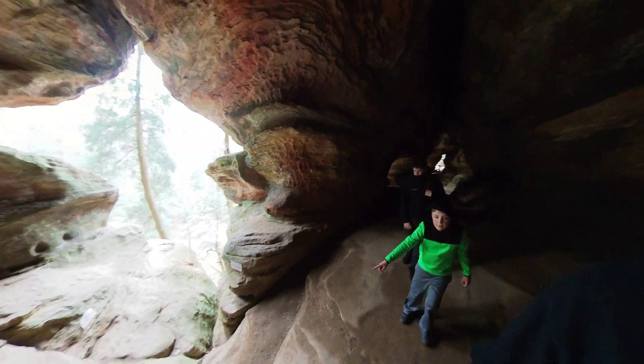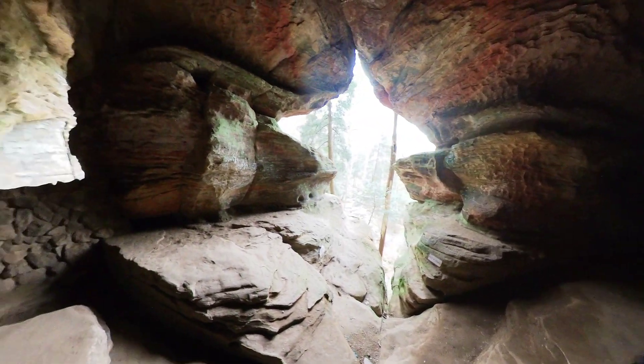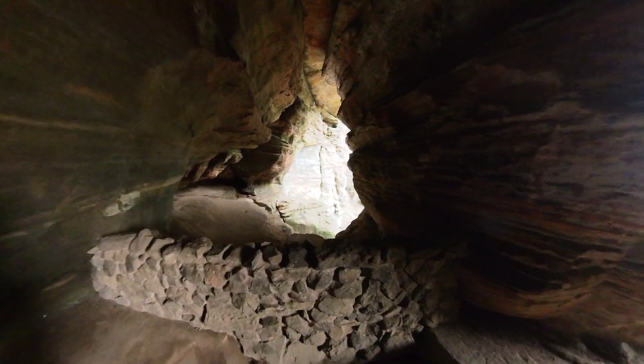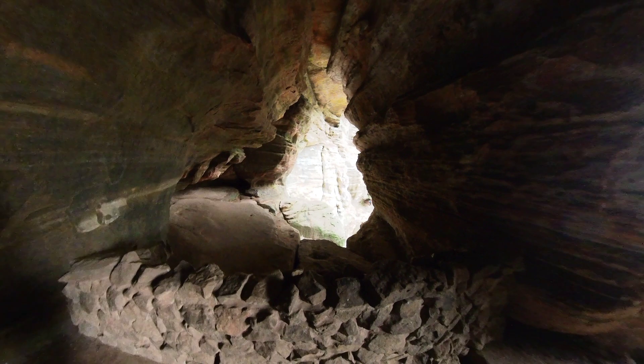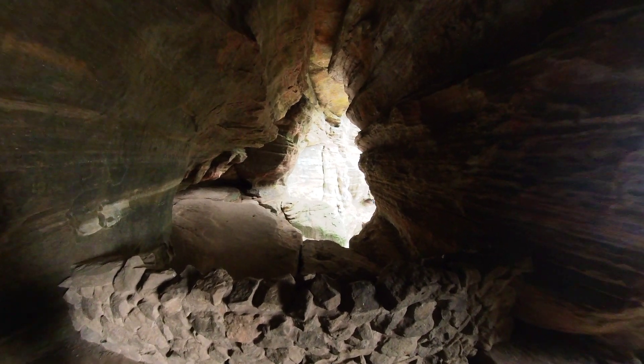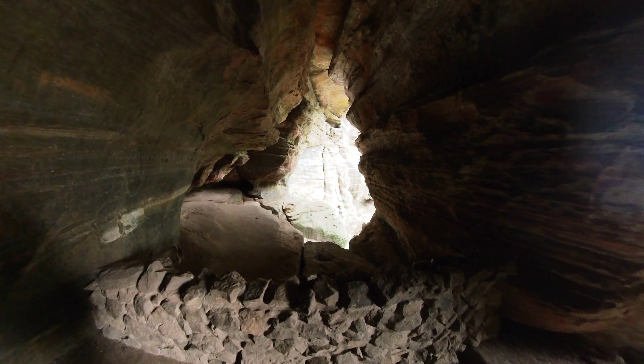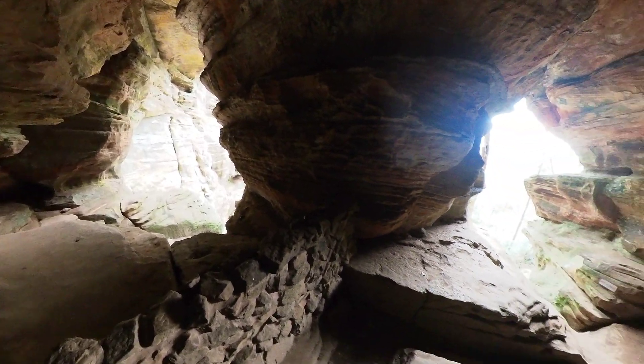That is not a trail clearly. That is clearly not a trail. And this is a wall. I hear water.